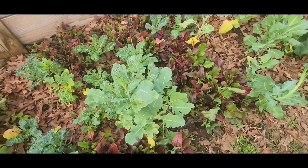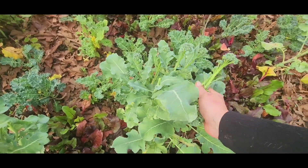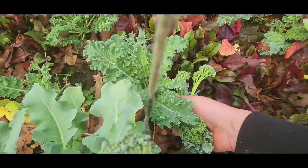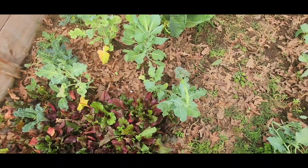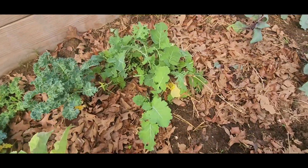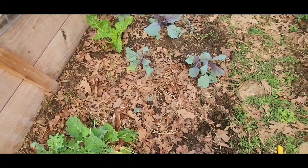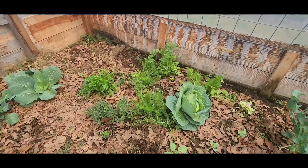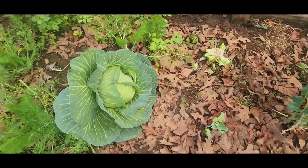And then this broccoli — one day it froze and then it's been hot, so it bolted. A ton of kale. I already harvested a cabbage, so that's going in.